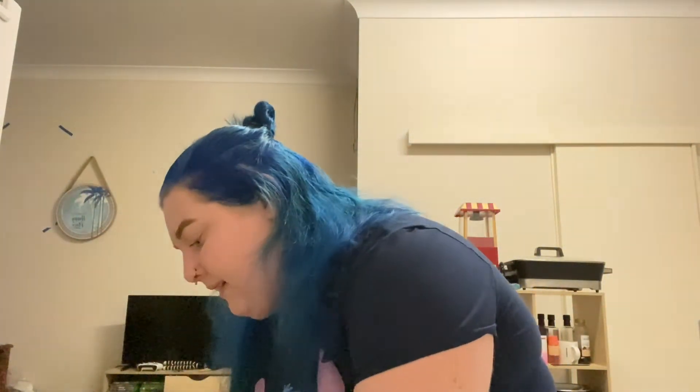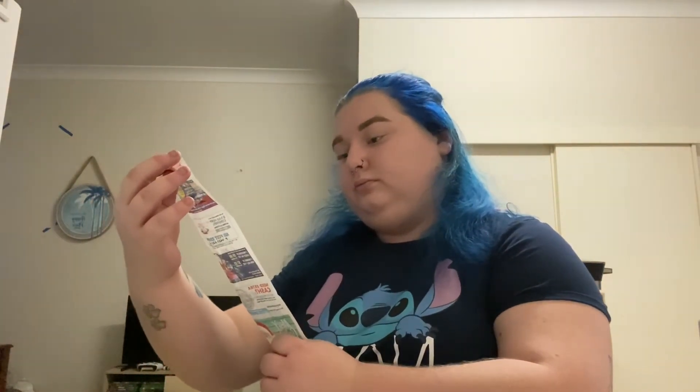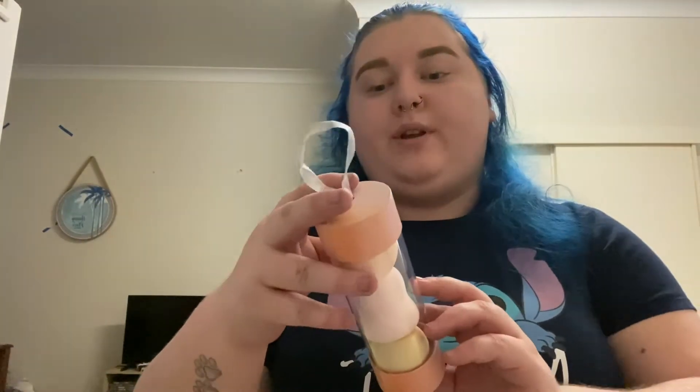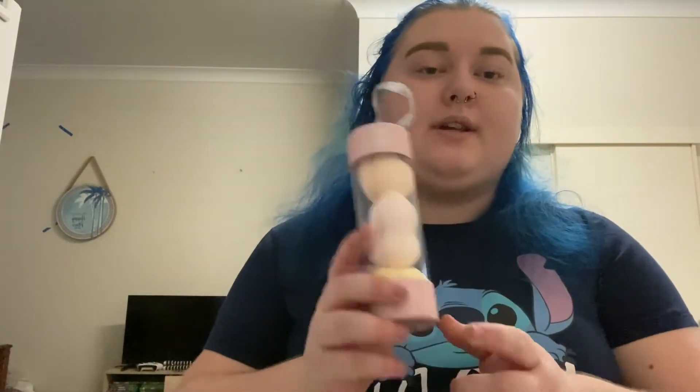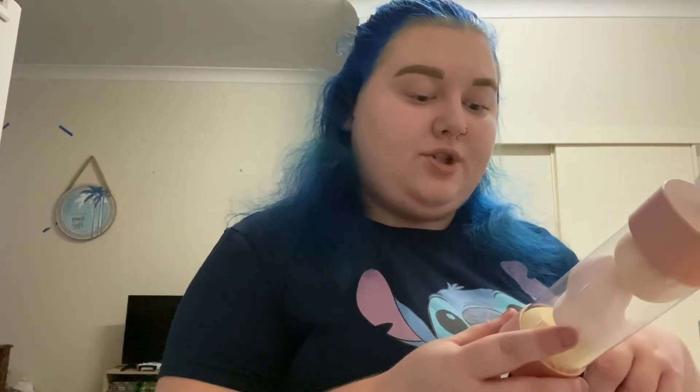The last thing I got from Kmart — I think I spent about $20.65 total — was just these pretty pastel beauty sponge trios. I needed a new one so I thought why not. It's got a blending sponge, a precision sponge, and a detail and contour sponge — mouthful!